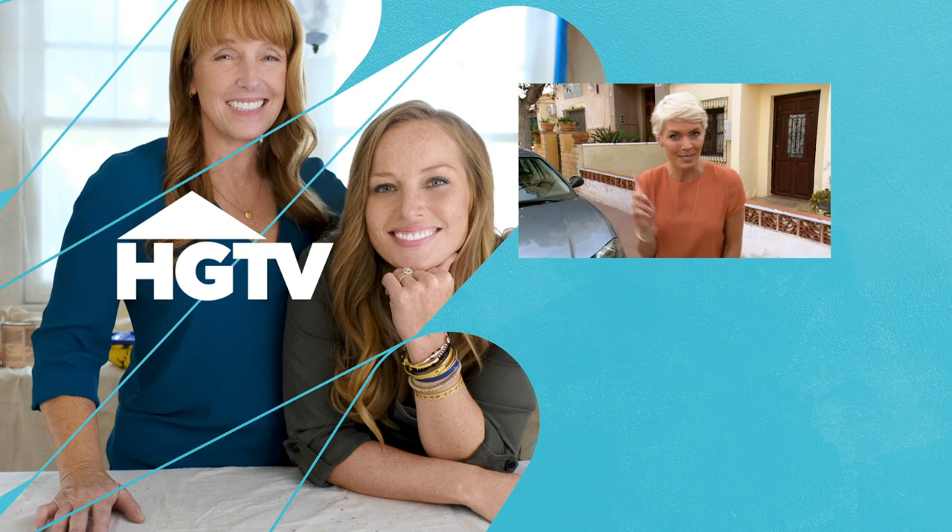I know Wendy was blown away with the apartment in Albier, but I really do think she's going to feel a bit more at home here.